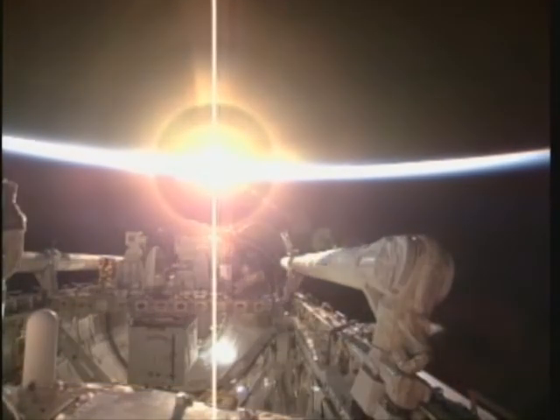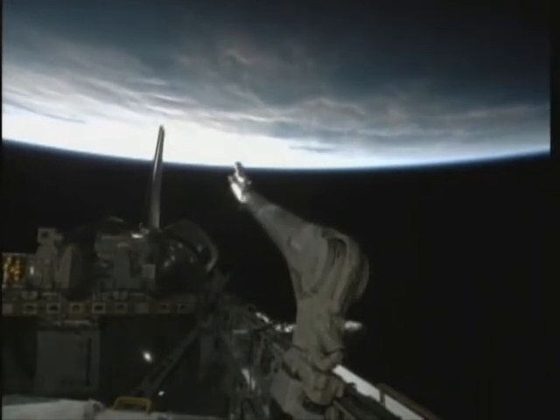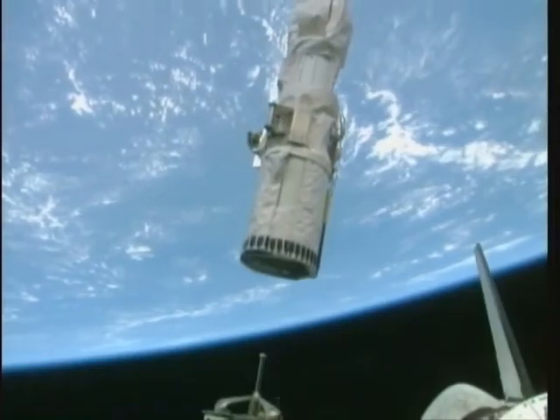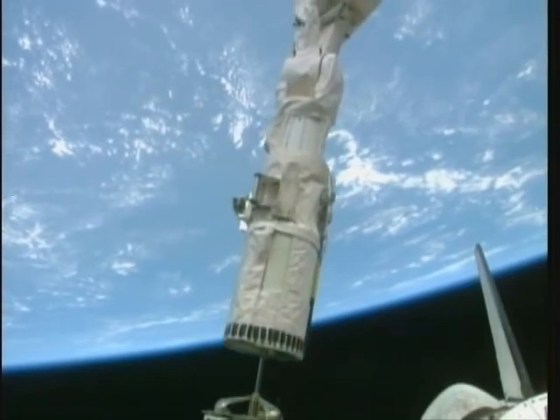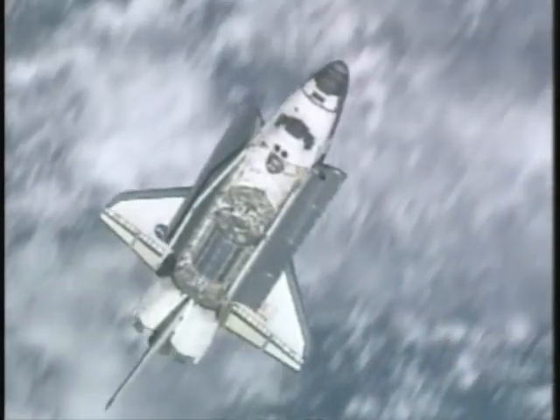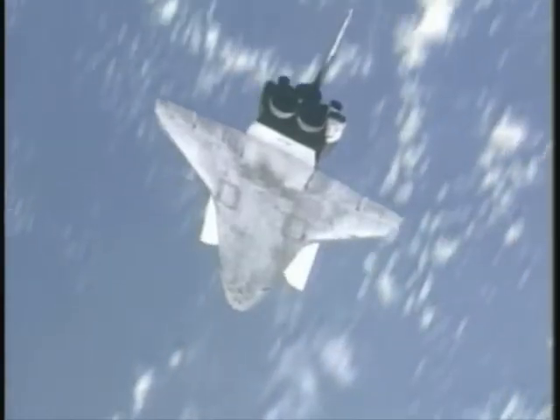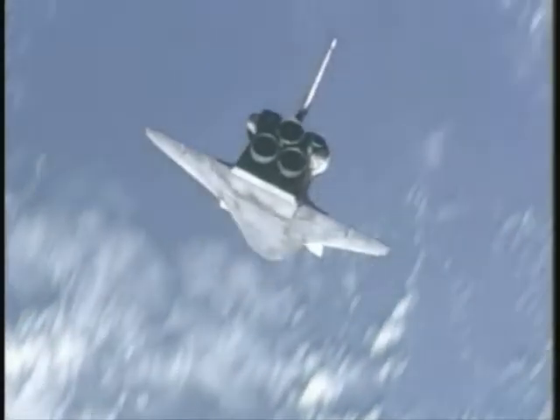This is already the cargo bay being opened. This is the shuttle arm starting to be deployed in order to make the tile inspection. This is Hans Schlegel on the other side of the shuttle, doing his looping maneuver to give the opportunity to the astronauts on the station to take pictures and to see the health state of the tiles.